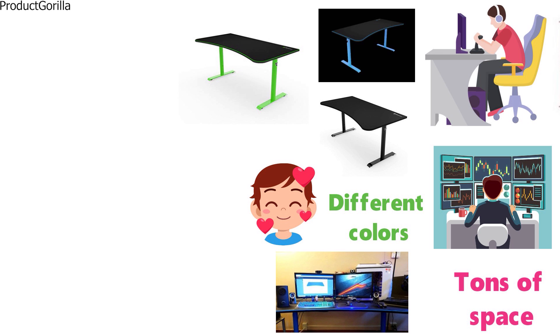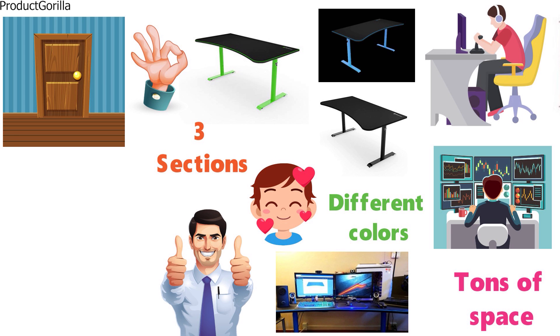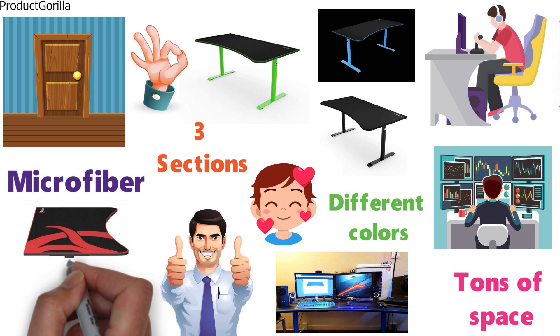You can choose between several different colors — some of our favorites were green, black, and blue. The desk is very easy to transport if you're moving it from one room to another, since the desk comes in three sections and can be divided up very easily. The surface is a custom microfiber with stitched edges and thick padding to maximize your comfort while you're gaming.